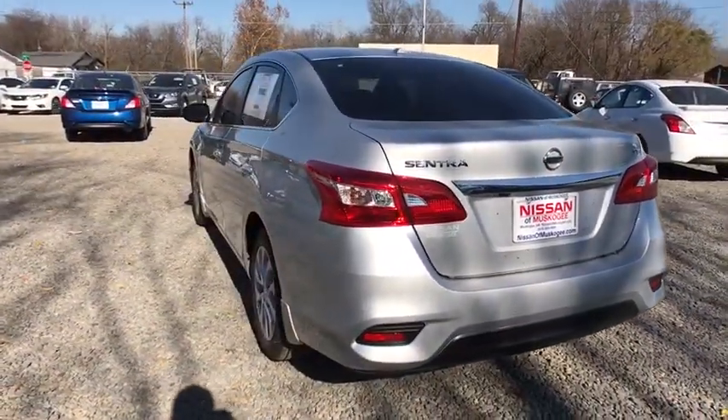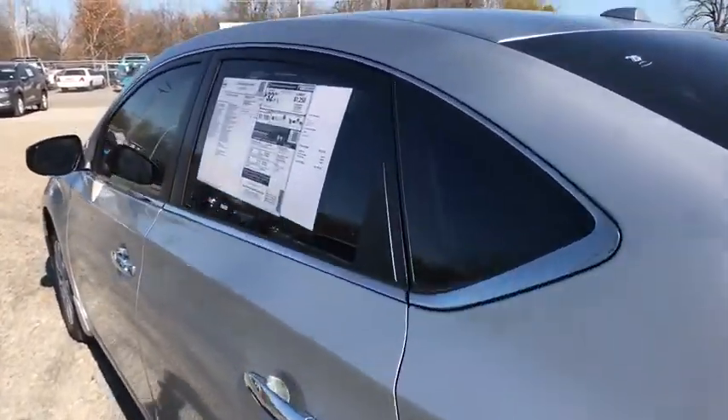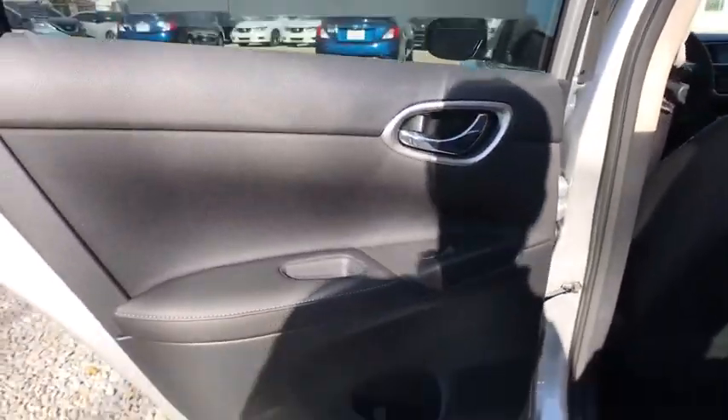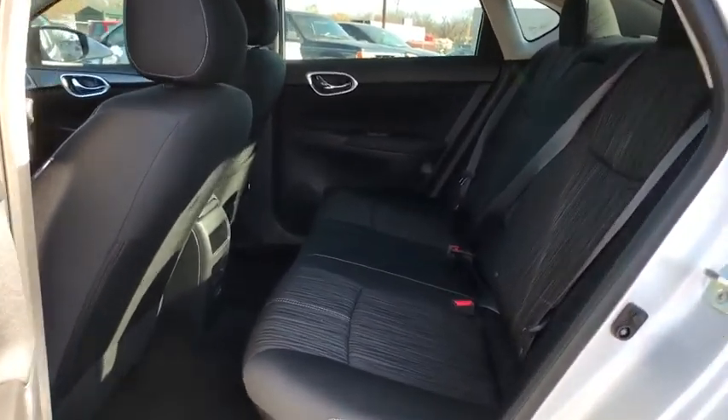Traction control. Stability control. Keyless entry. Steering wheel audio controls. Anti-lock braking system. Backup camera. Leather wrapped steering wheel. Bluetooth. Power steering. Adjustable steering wheel.